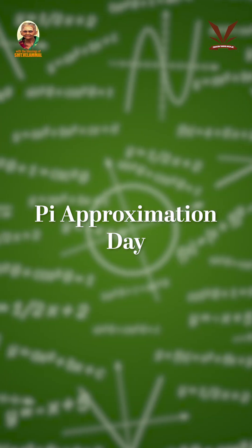Do you know today's date and month has something special? Can you guess what is special? Today is Pi Approximation Day. It is celebrated every year on July 22nd because of the fraction 22/7, which approximates pi.